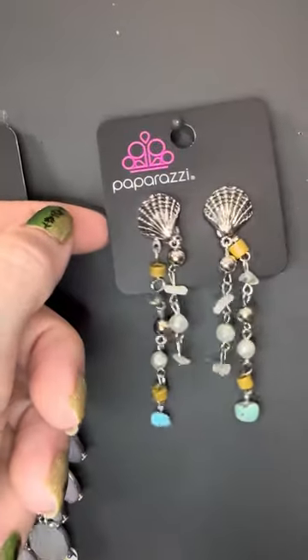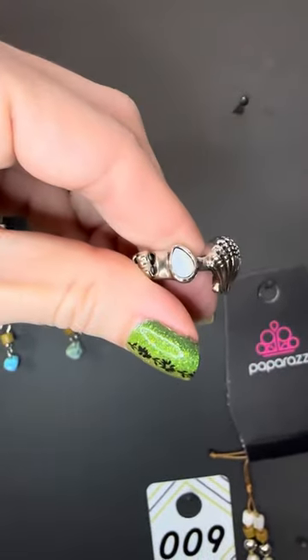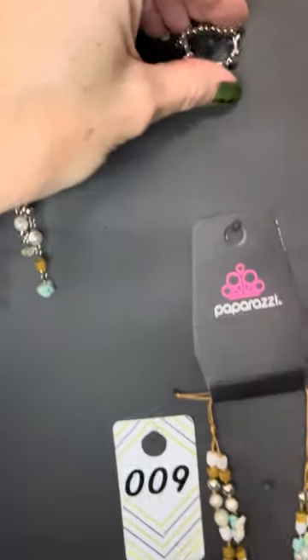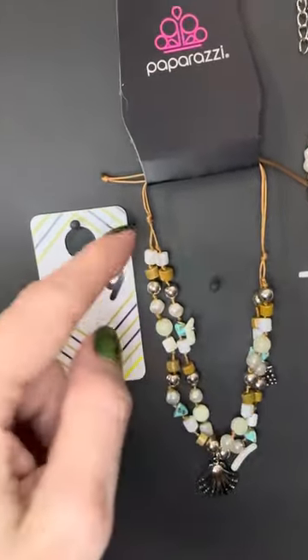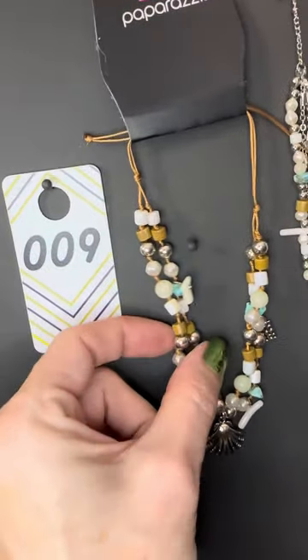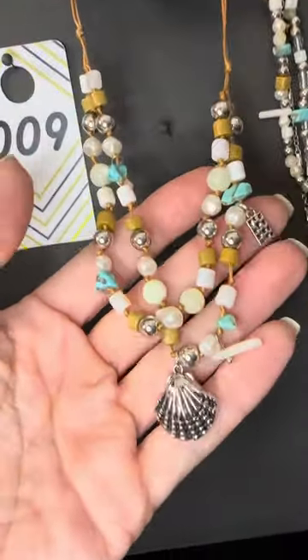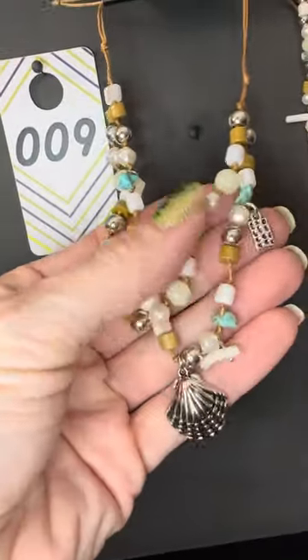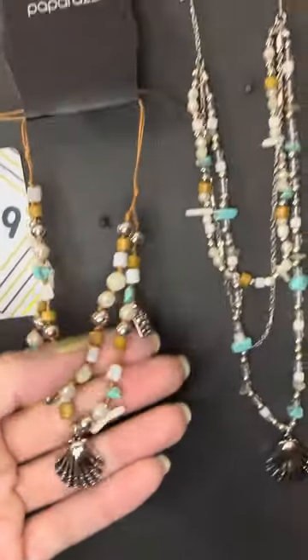Number nine ring — look at the shell with the opalescence. Number nine bracelet is a pull-cord bracelet, and this will get large enough to be worn as an anklet. If you want it, type number nine bracelet. You can see everything is perfectly matching — I love these neutrals with the turquoise.